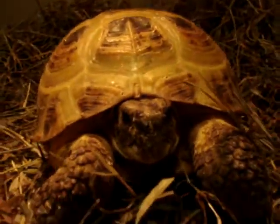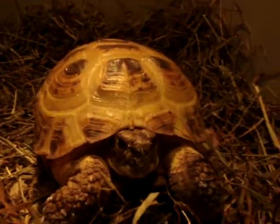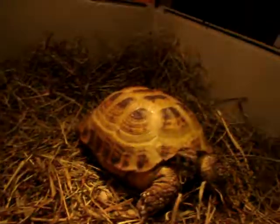And that's Proby — I named him Proby from the show NCIS. And that is Shelly. She's the female and Proby's the male.